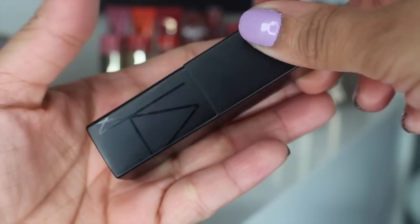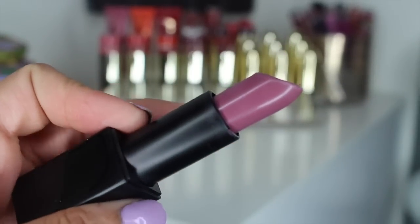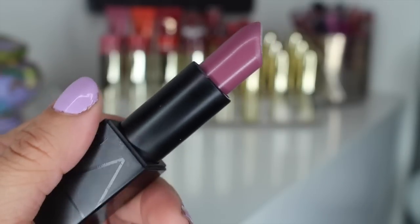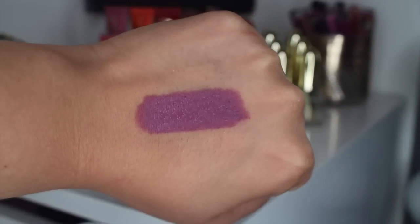I have a NARS Audacious Lipstick in the shade Dominique. Oh my goodness — I want to say it's like a dusty lilac. It's not a pastel lilac, it's like a dusty purple gray lilac. It is such a unique shade. I absolutely love it. I didn't think I'd be able to pull this off, and I wore it and it was perfection. I love pairing the NARS El Agua liner with Dominique — it's just a match made in heaven. You guys know how I feel about the NARS Audacious Lipsticks. They're just life. Expensive, but they're life.